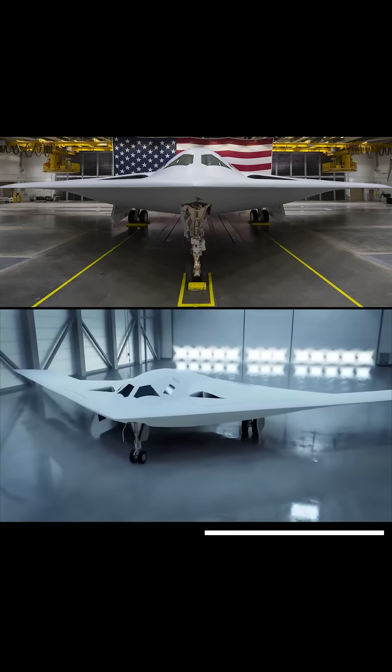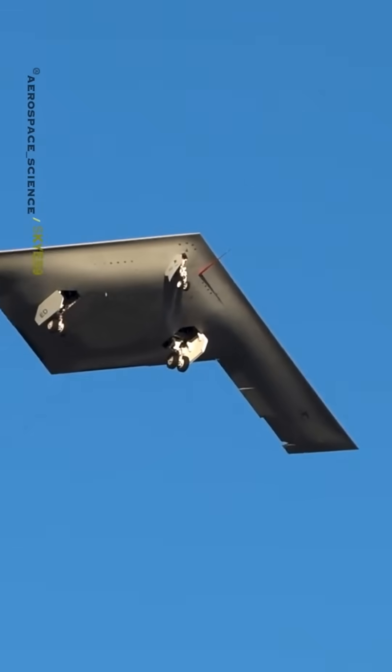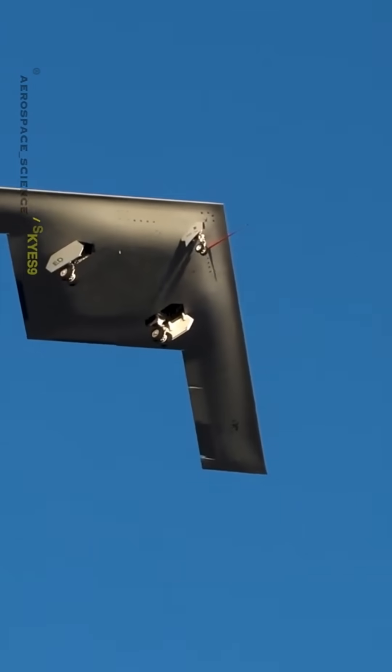Designed for both conventional and nuclear strikes, the B-21 is all about survivability and reach. Named after the Doolittle Raiders of World War II fame, this bomber honors history.